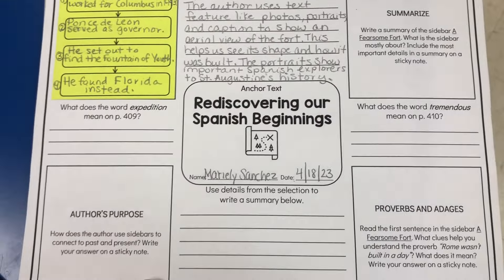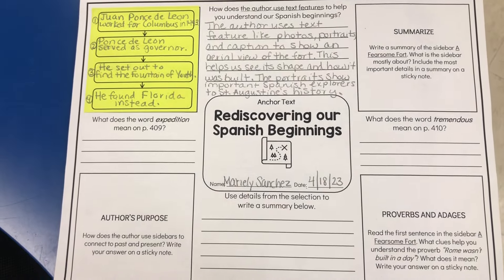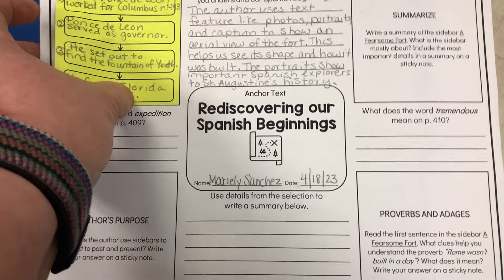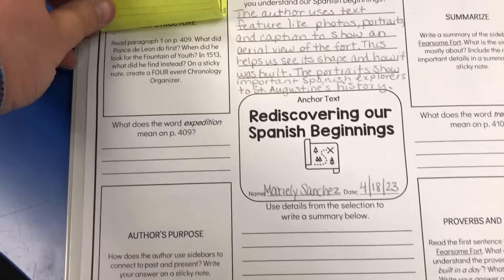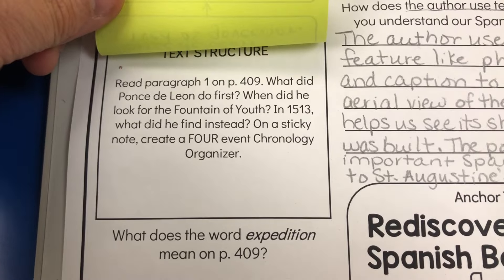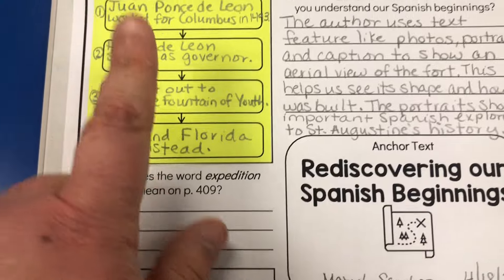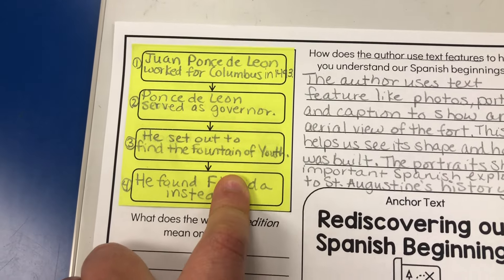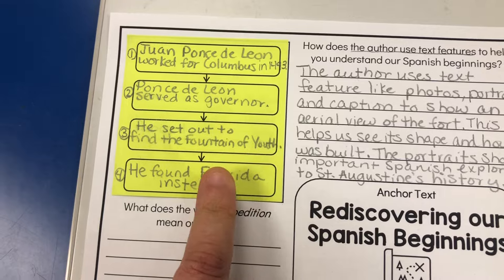Let me show you what that annotated reading sheet looks like. It is similar to sheets I've used at the beginning of the year. These squares at the ends and corners of the sheet are for sticky notes. For this one, students needed to do a chronology organizer. For my first class, I didn't come up with the idea of printing the organizer on the sticky note, but for my second class, I did.